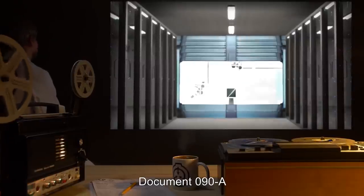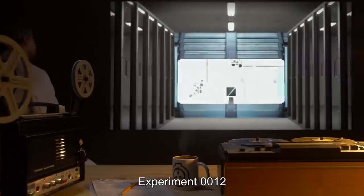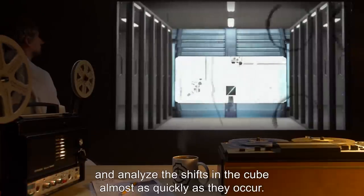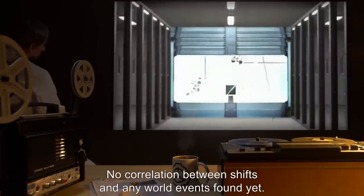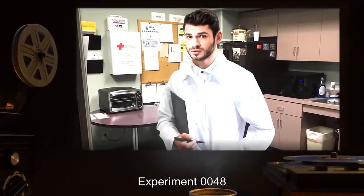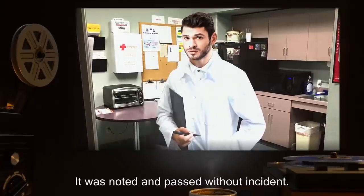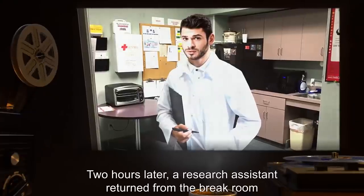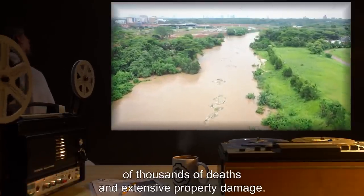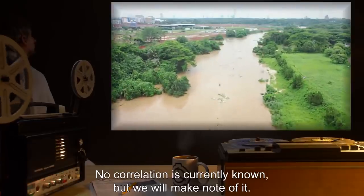Addendum Document 090A, Dr. R*** experiment notes. Experiment 0012: Observation is going well. We have managed to develop a system to record and analyze the shifts in the cube almost as quickly as they occur. No correlation between shifts and any world events found yet. Experiment 0048: We observed a six-segment alignment today on the first side. It was noted and passed without incident. Two hours later, a research assistant returned from the break room with news that a tsunami had occurred in the Indian Ocean, causing hundreds of thousands of deaths and extensive property damage. No correlation is currently known, but we will make note of it.